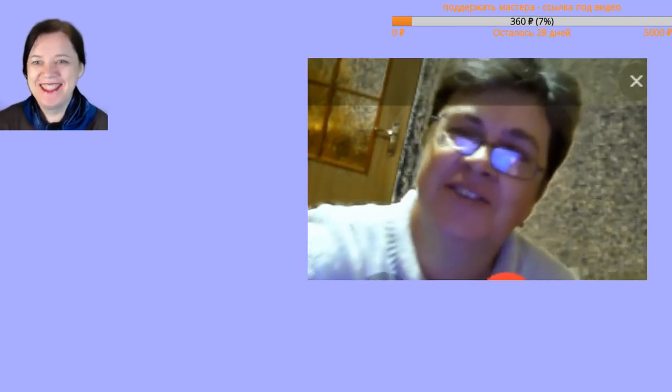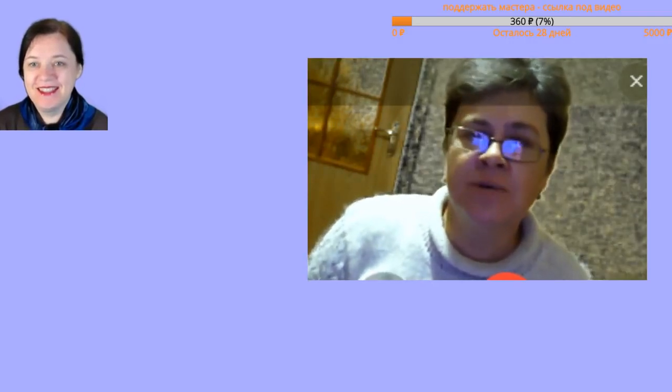Natasha, go ahead, you can speak, you're visible. Hello, girls. Let's start with the fact that 'stock' comes from the Italian word for 'warehouse'.